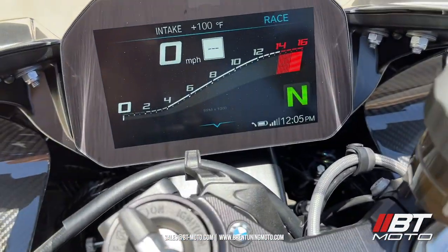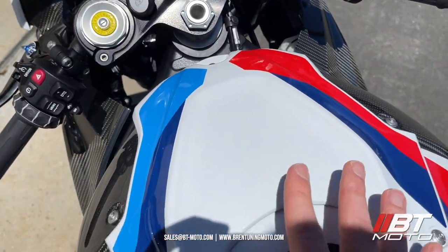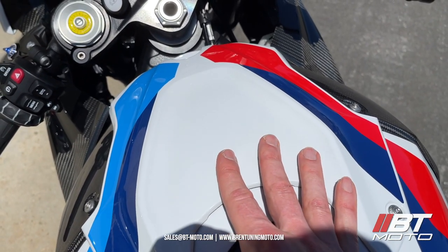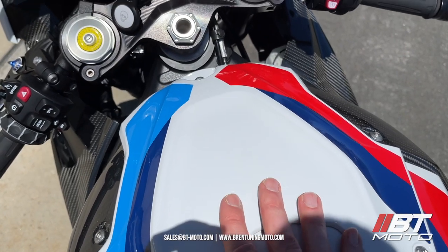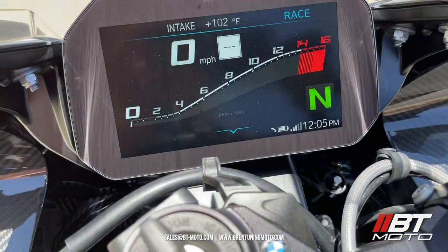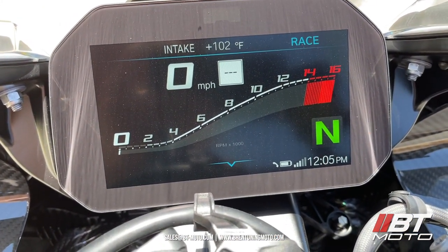Now the reason why BMW put the IAT here — and they've done this since 2010 — is real simple: when the bike is being tested for U.S. sales, it pulls a little bit of power from the bike, but has the potential to be moved and add power back into the motorcycle. Now we're up to 102°F and it's still rising.